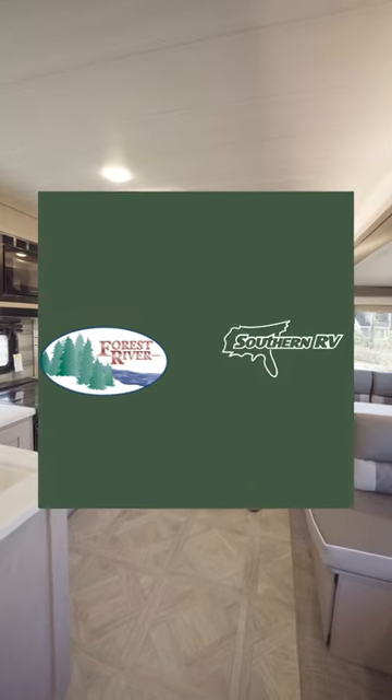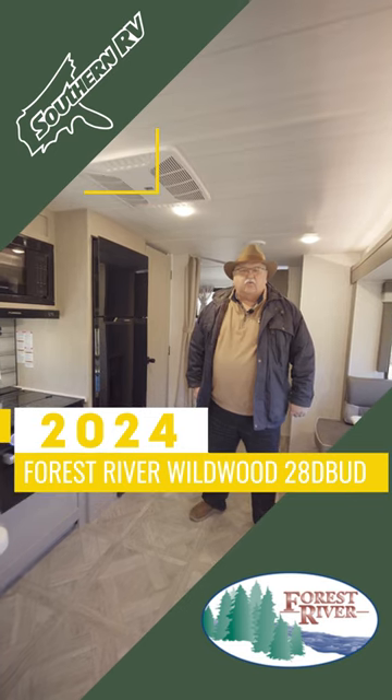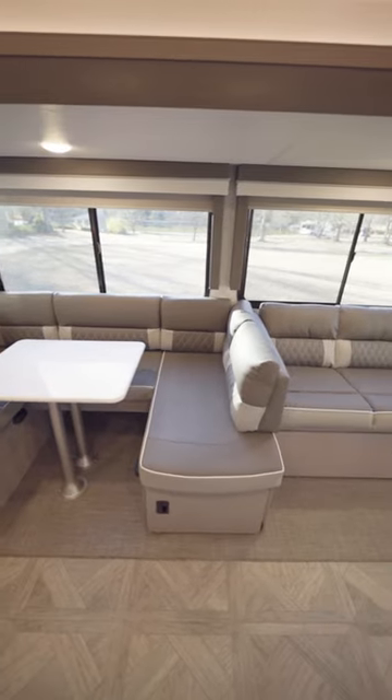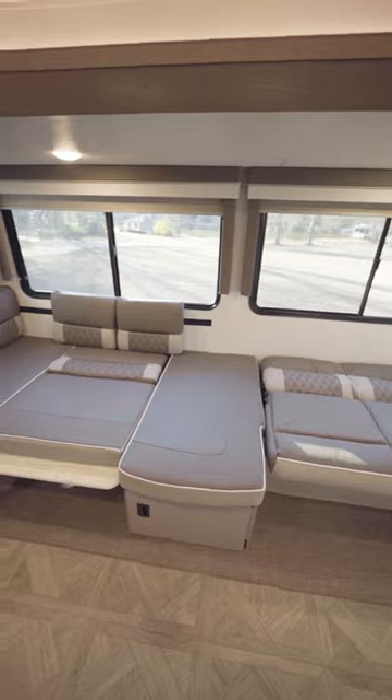Hello everyone, this is Danny with Southern RV in McDonough, Georgia, and I'm here today to show you the Wildwood 28 DBUD. This unit comes equipped with the VersaLounge, which doubles as a seating area and a sleeping area.